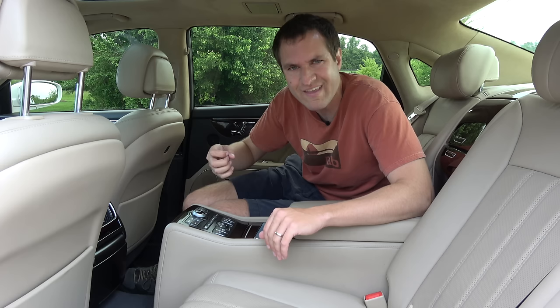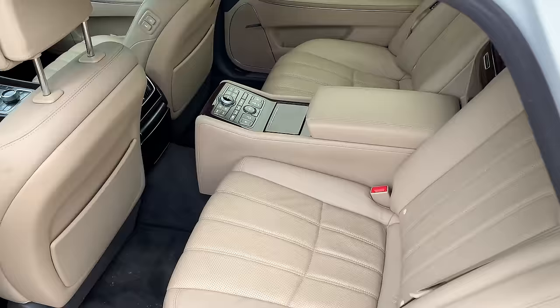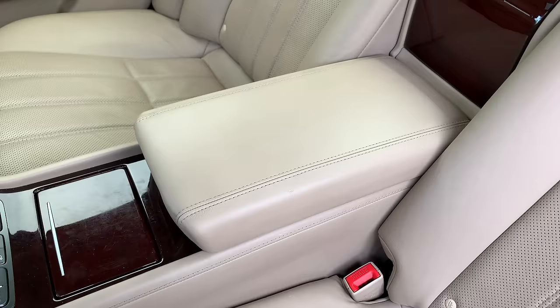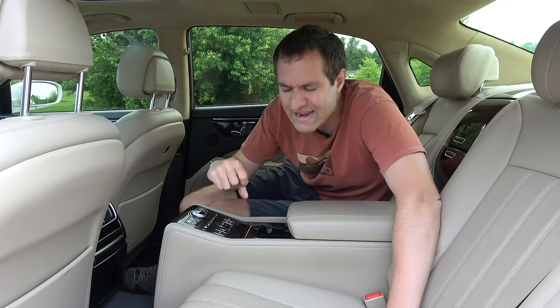Next, we move on to the best place to be in the Equus: the back seat. That's especially true in this Equus Ultimate, because while most Equus models have a traditional rear bench with three seats, this one has the middle seat removed and replaced by a giant center console with all sorts of stuff. There's a little button labeled "Box" — press it, and it turns on the refrigerator. Open up the center console back here and you'll find it's actually a refrigerator designed to keep things cool on a warm day.